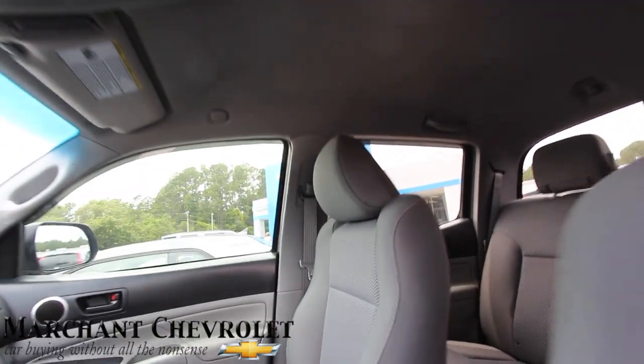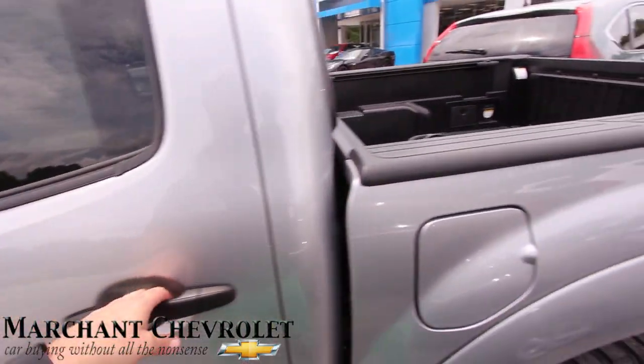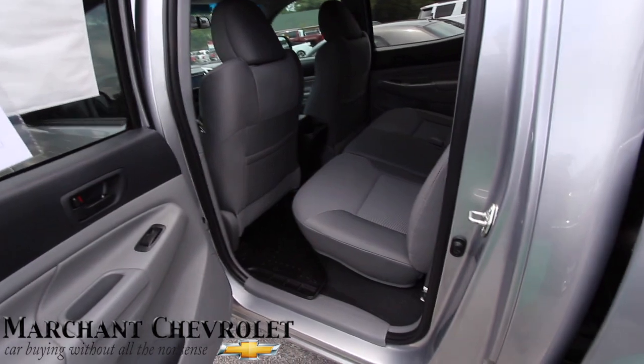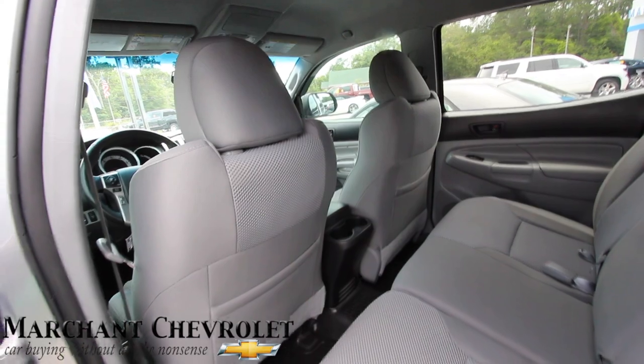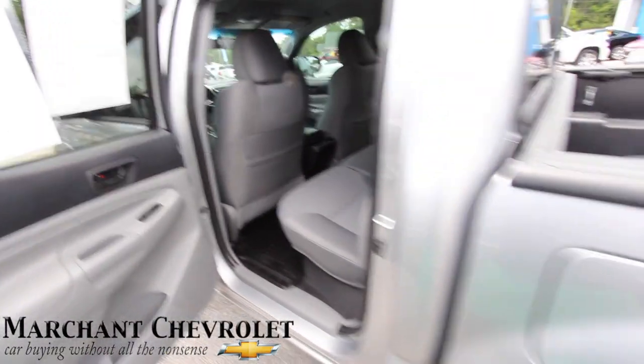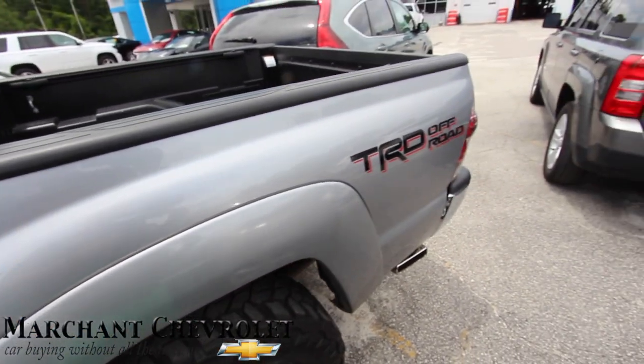It's a clean truck, no sunroof up top. But if you're finding a nice little Toyota like this, come on down to Marchant Chevy. Pretty good looking little truck here by Toyota — let me know in the comments what you think. Pretty clean in there.